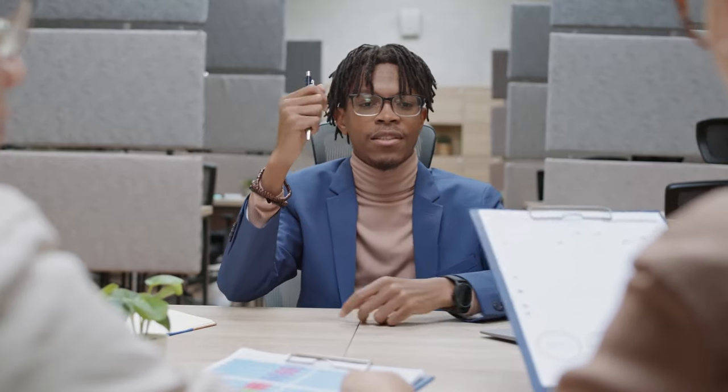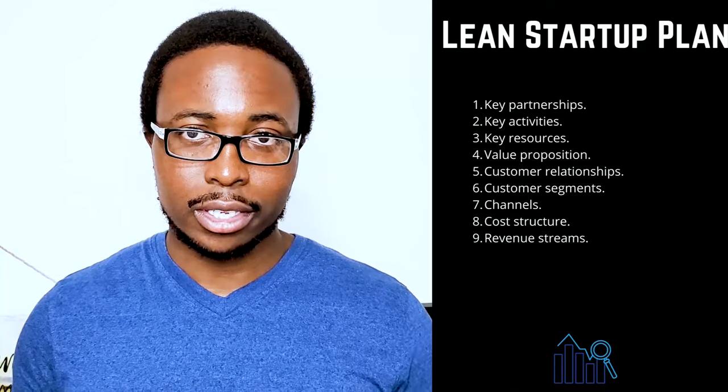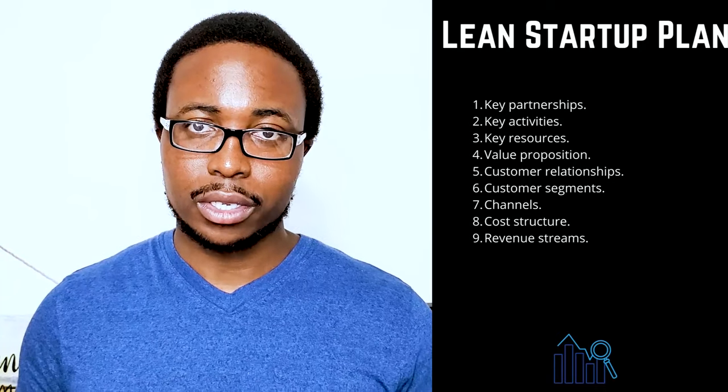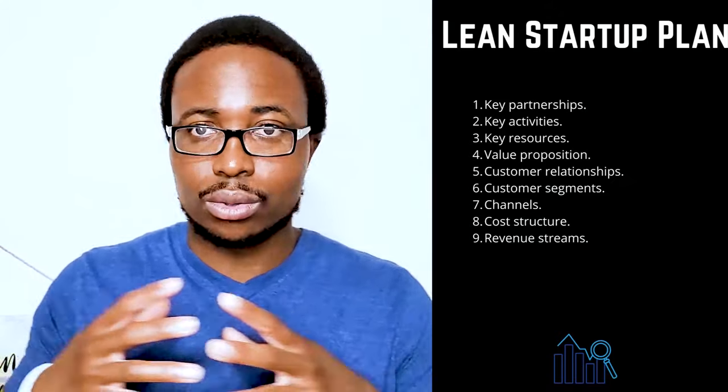Four: value proposition — make a clear and compelling statement about your company's unique value to the market. Five: customer relationships — describe how your customers will interact with your company. Is it automated or human-to-human? Should it be done in person or online? Consider the customer's experience from beginning to end.